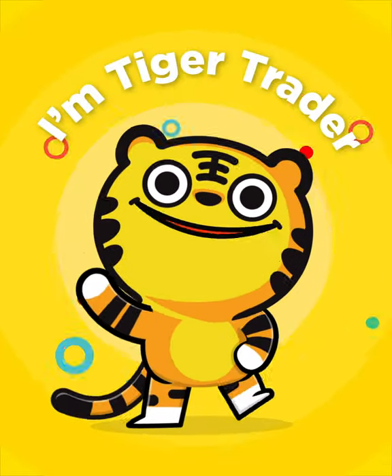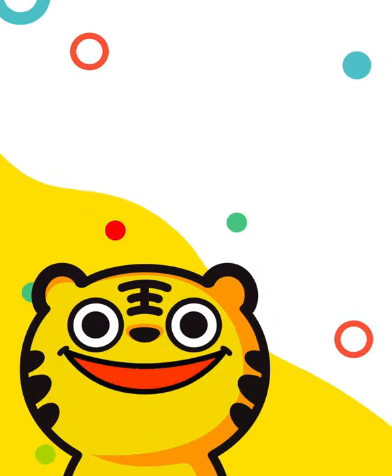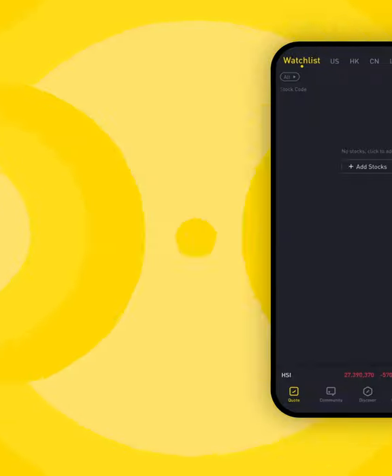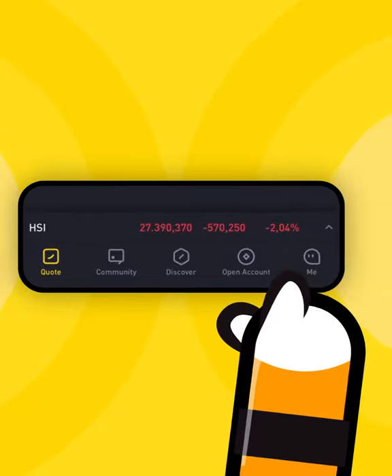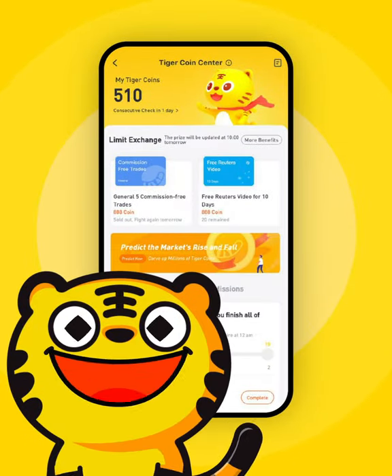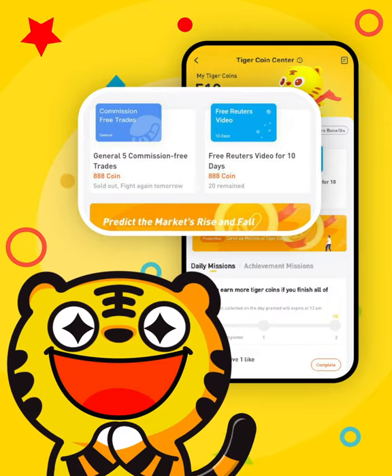Hi there, I'm TigerTrader, and today I'll be showing you around the TigerCoinCenter. The TigerCoinCenter is where you can monitor and earn more Tiger Coins, an in-app currency that you can use to get rewards, like discounts on stocks.